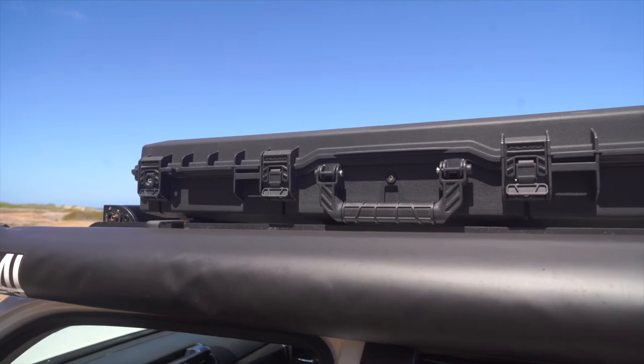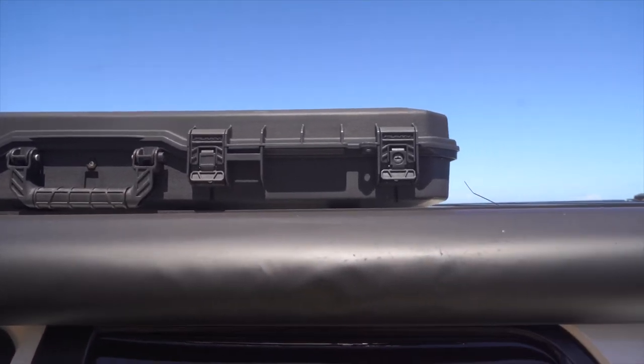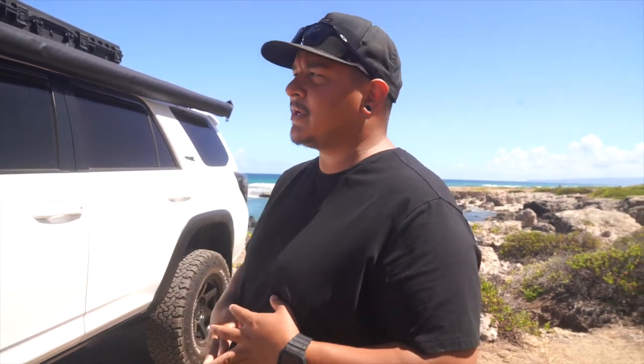We do have the Plano box on top — I believe it's the 42-inch. I keep a lot of storage stuff up there: recovery straps, the tow hitch and all the adapters, extra links — all just storage gear up on the roof.